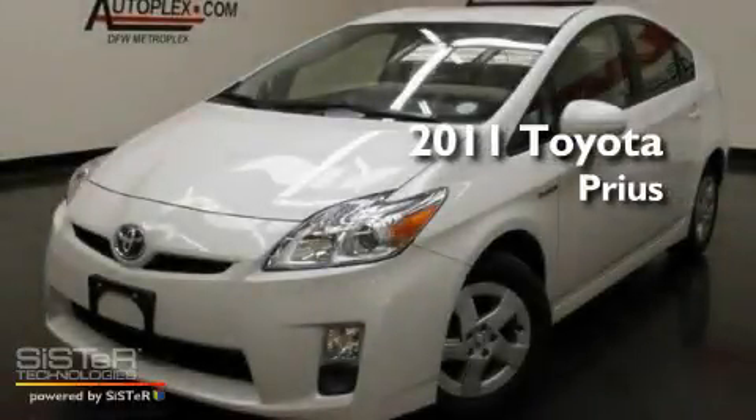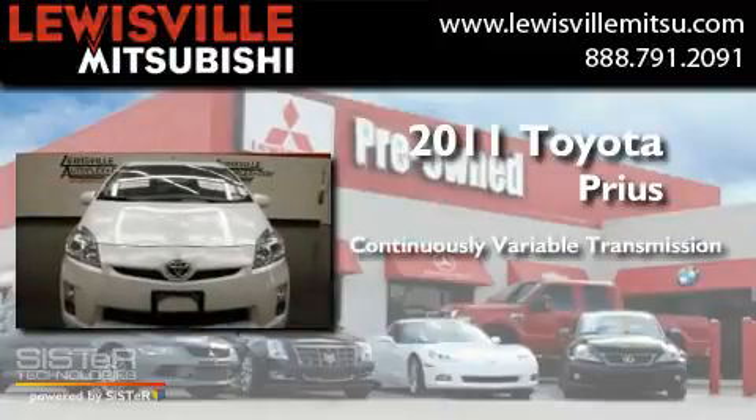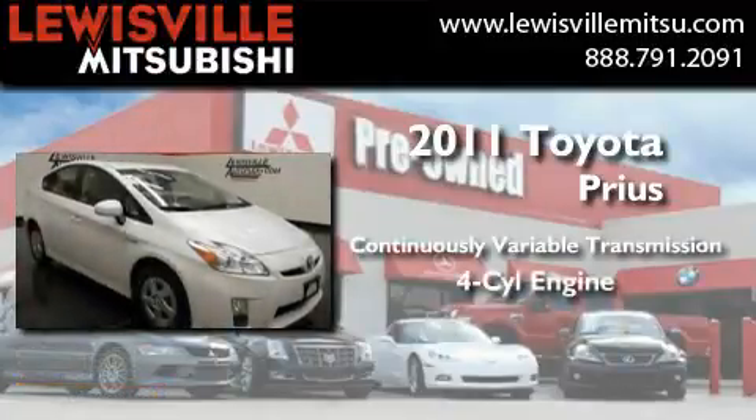This is a 2011 Toyota Prius. This four-door sedan has a continuously variable transmission and a four-cylinder engine.